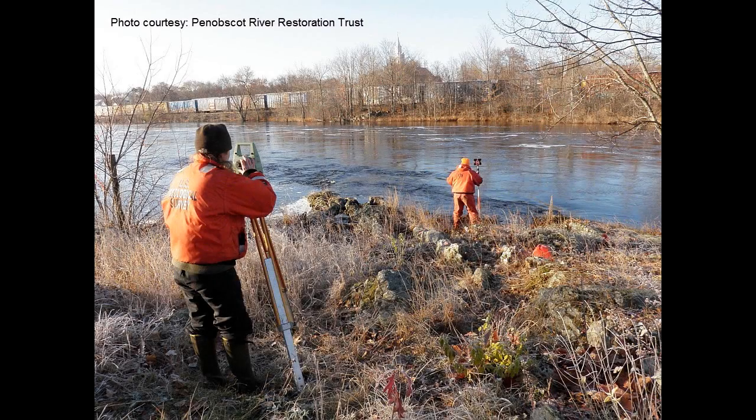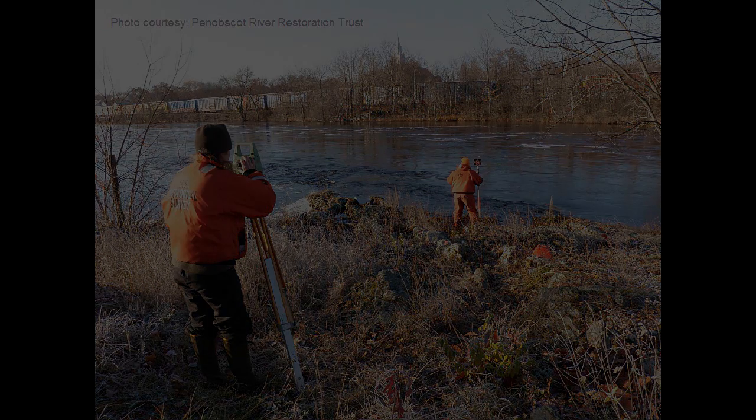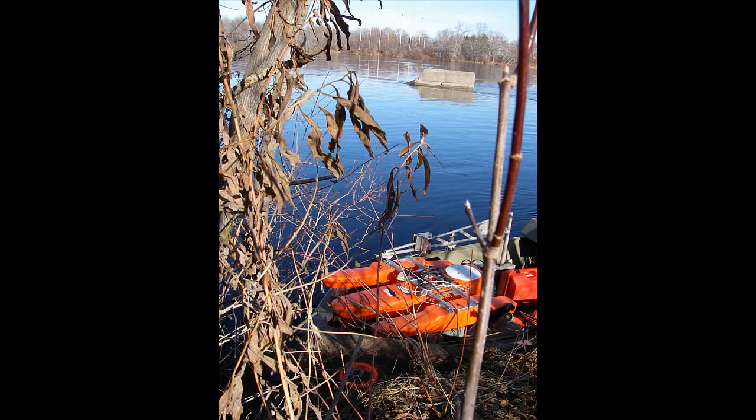This image shows the cross section at that location before the dam removal. Shore and bank elevations were surveyed using a laser survey gun and rod, while bathymetric data was collected using a manned boat and ADCP. The ADCP, shown here on the bow of the manned boat, uses acoustics to measure the depth and speed of the channel.